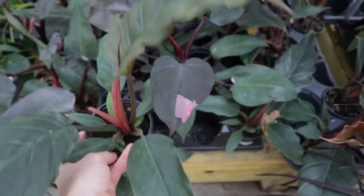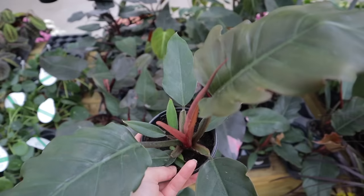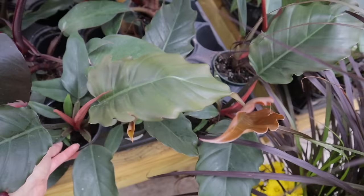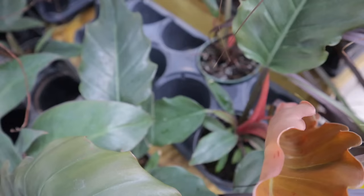Oh what is this one — 'Chocolate Empress' philodendron? What is a chocolate empress? I need it in my life! I'm so glad I came today, they have such amazing plants. I already see like five I want — I may have to actually ship some plants home. Wow, let me not miss any because there are really great ones hidden in here.